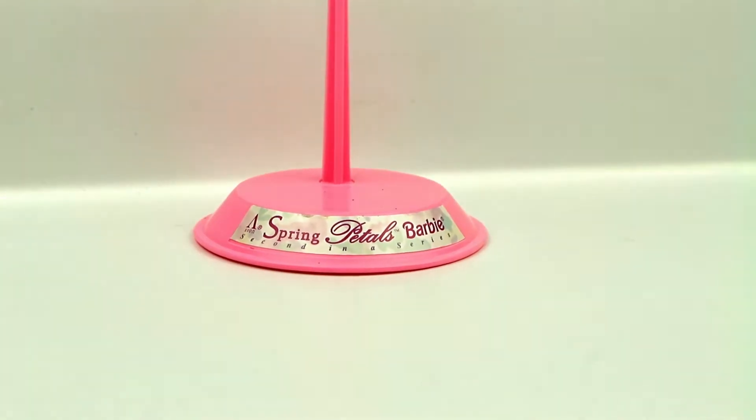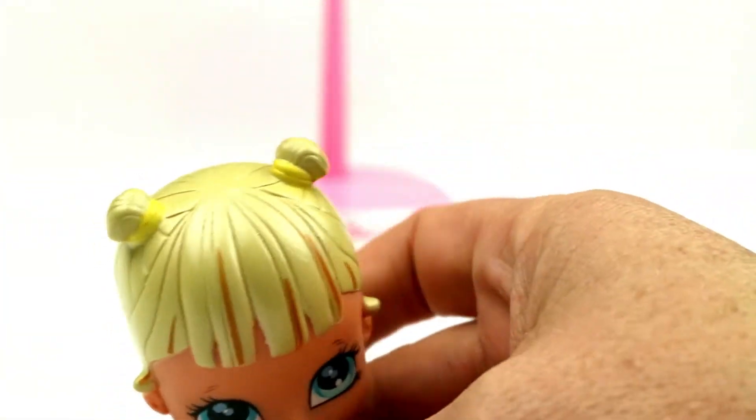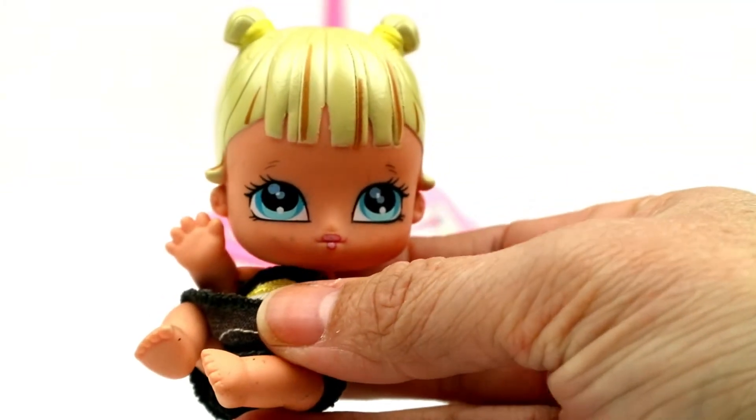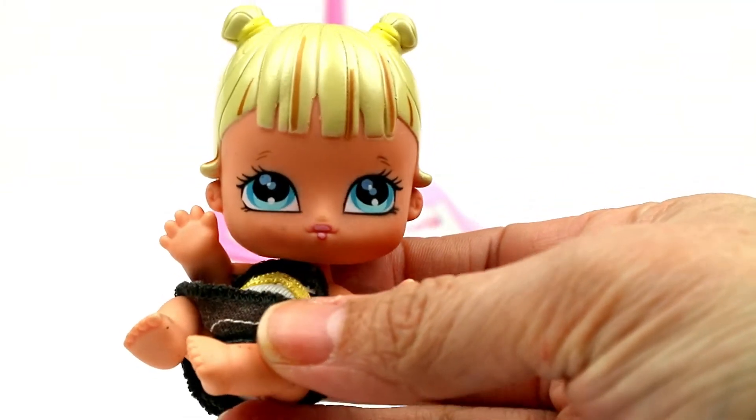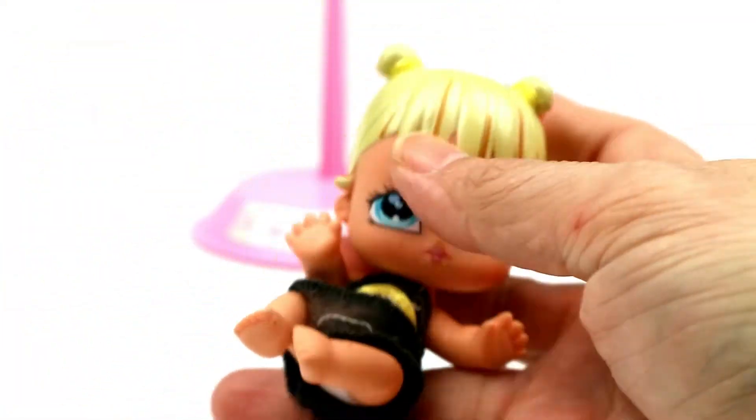Then I found this little Bratz baby — I'm not sure which one it is. I don't have any of these, and they only charged 50 cents, so I decided to throw her in. There she is! If you know which one she is, you can comment below and let me know.